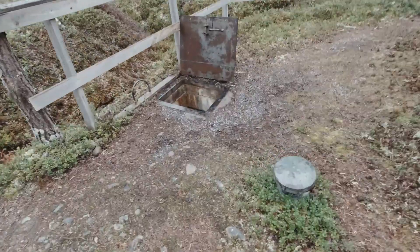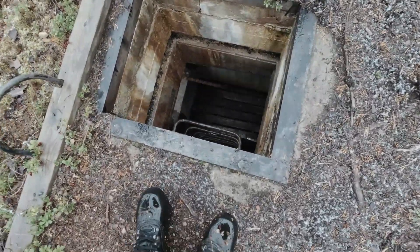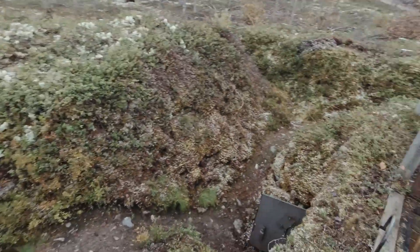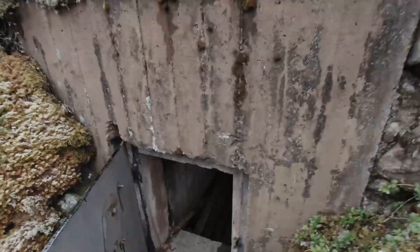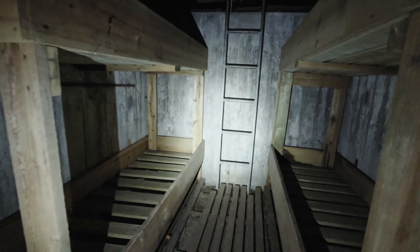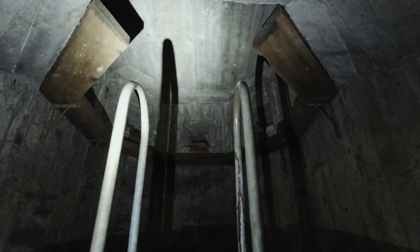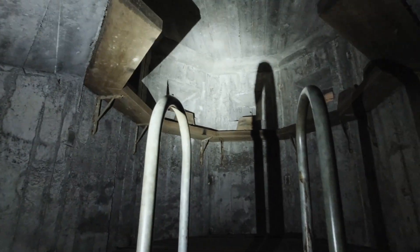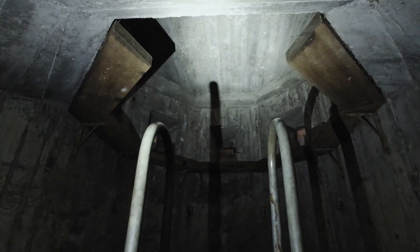Here is a hatch — this is the entrance, one of the entrances. If I go around here there is an entrance too. Let's head inside. There are like four beds in here. And here is where they could take aim on enemies. I suppose they worked in shifts — sleeping and guarding.